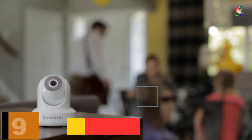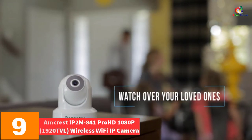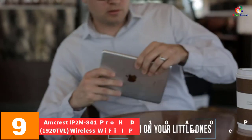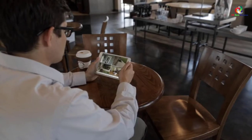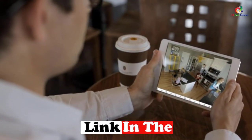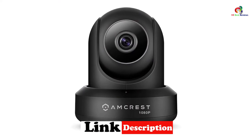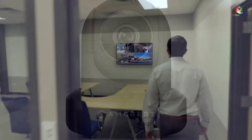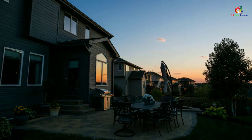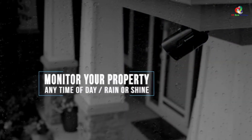Moving on at number 9, we have the Amcrest IP2M841 Pro HD 1080p 1920TVL Wireless Wi-Fi IP Camera. Is everything at your home okay? Did you leave your garage open? Are your kids home from school? With the Amcrest Pro HD Security Camera, you can be in two or more places at one given time — check in on things you care about from any place.